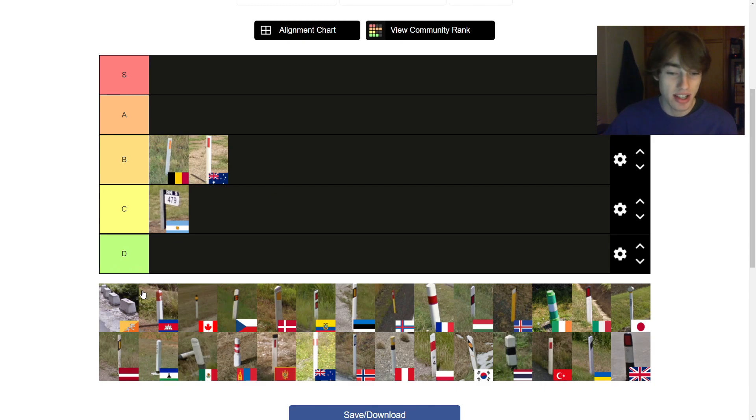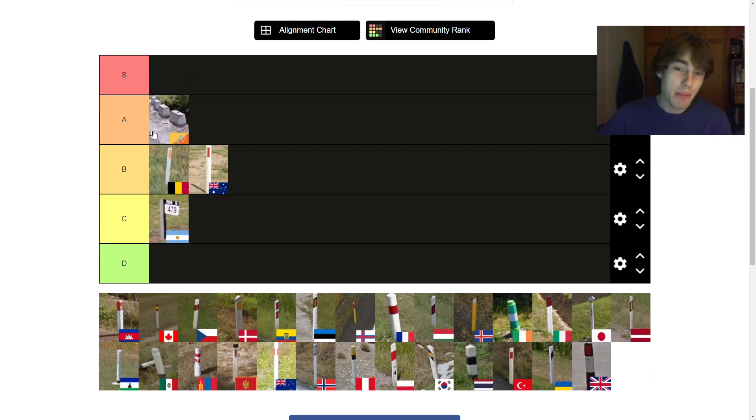Bhutan's one is pretty cool, so iconic. Whenever you see these metal bricks on the side of the road — these ones are really bollards, the rest are kind of roadside reflectors. I think they look great, they match the scenery of Bhutan really nicely. I'm going to put them up in A tier. It might be a lower A, but we'll just have to see.